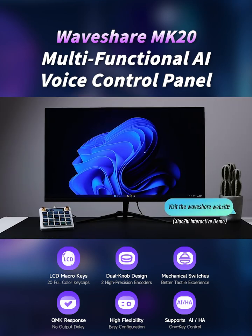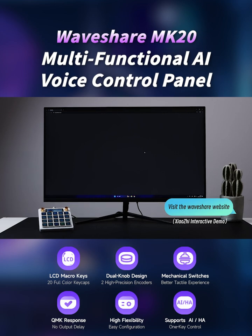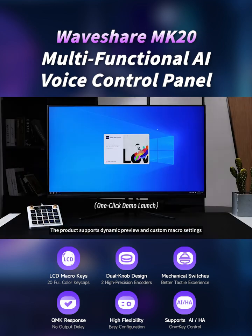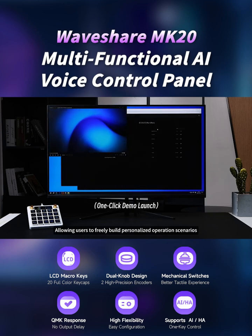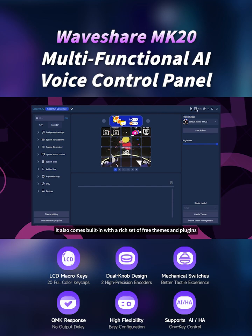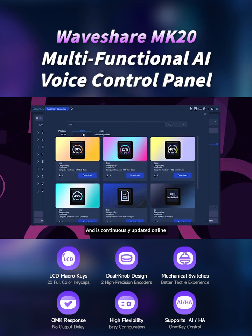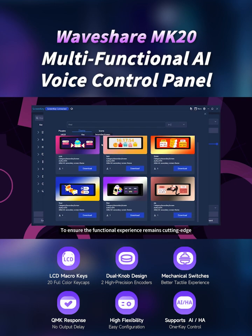Visit the Waveshare website. The product supports dynamic preview and custom macro settings, allowing users to freely build personalized operation scenarios. It also comes built-in with a rich set of free themes and plugins, and is continuously updated online to ensure the functional experience remains cutting-edge.